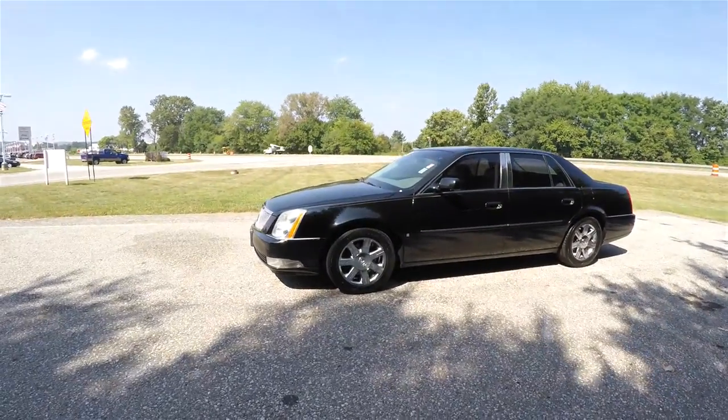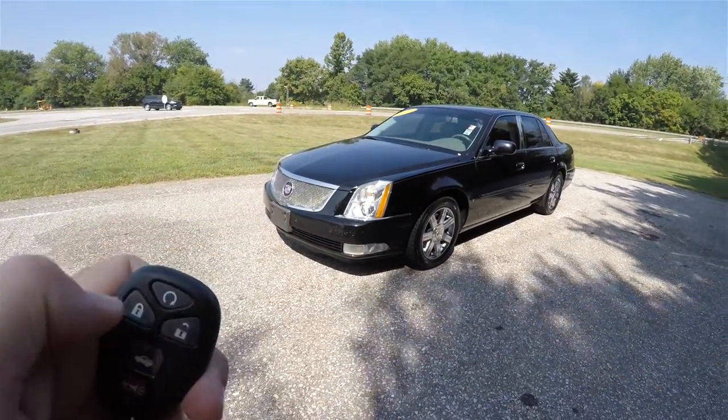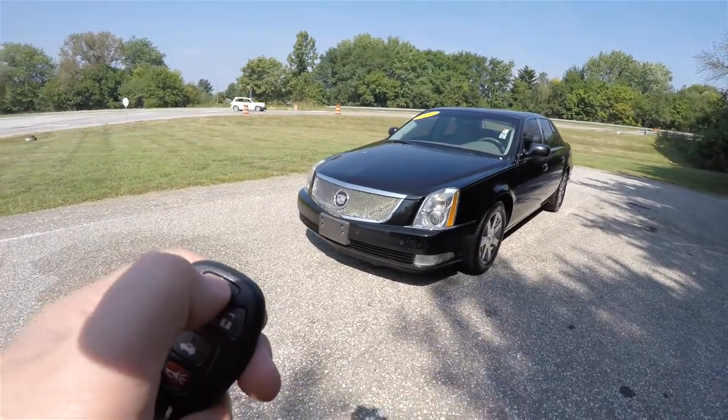This vehicle is also equipped with a remote start, and it's easy to operate. First, you need to lock the vehicle, then simply press and hold the remote start button for approximately four seconds.